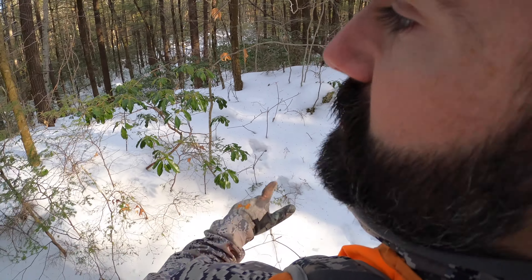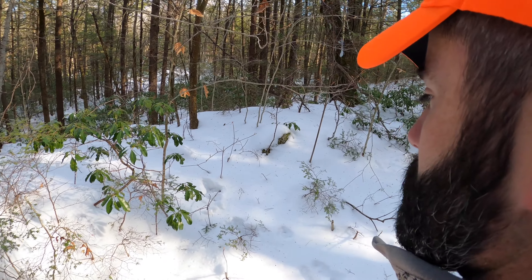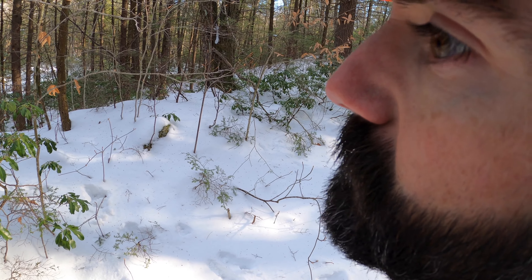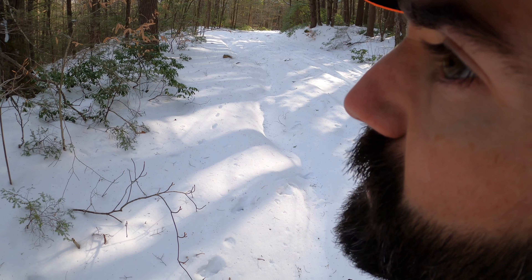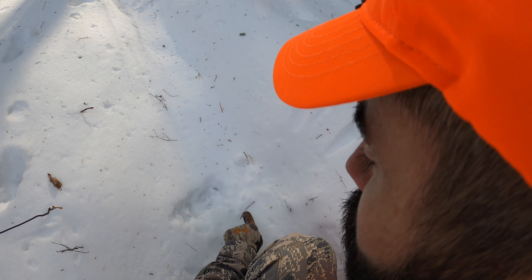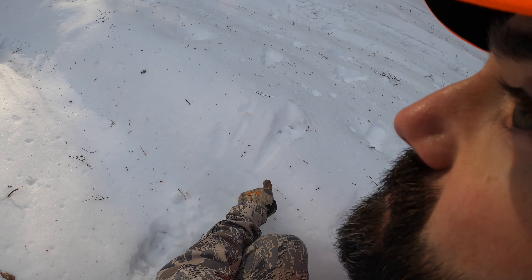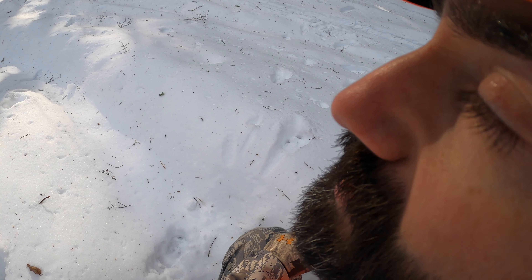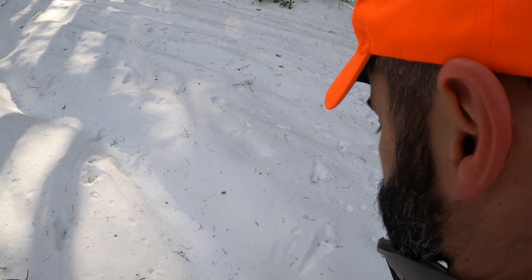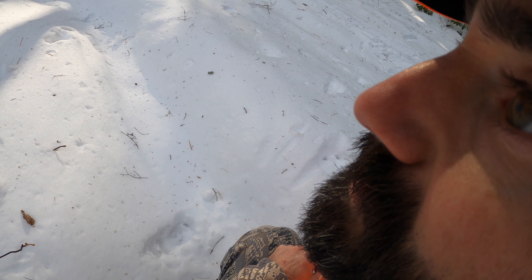I'm taking it up here to where the land's kind of leveled out — the buck has come across this creek. I'd say this track is probably from this morning, pretty darn fresh. What I'm going to base that on: looking inside here, you see how there's debris all over? There's no debris right in there. Same thing here — no debris in those tracks. So I'm going to go on this buck. And just by comparison, all four of my fingers are fitting inside that sucker.